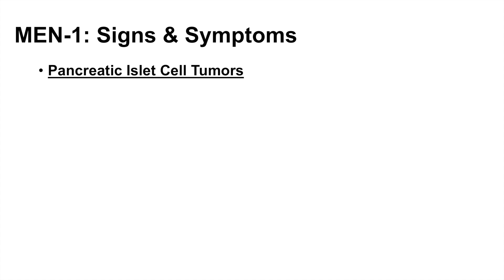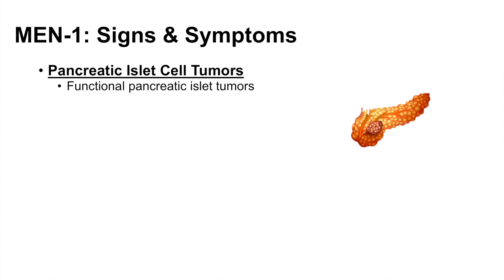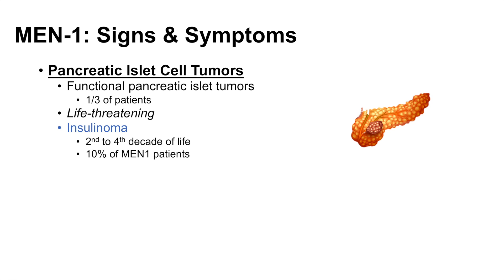The next organ affected is the pancreas, which can lead to pancreatic islet cell tumors. These tumors are typically functional, meaning they actually produce hormone — one third of patients typically have functional pancreatic islet tumors, and their resultant hormones can lead to life-threatening consequences. Insulinomas — tumors of beta cells that produce insulin — can occur in about 10% of MEN1 patients, typically presenting in the second to fourth decade of life.